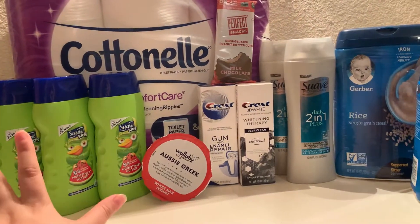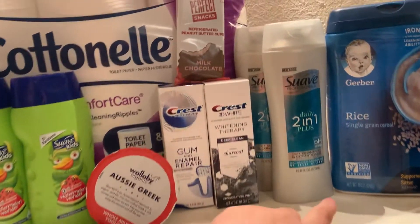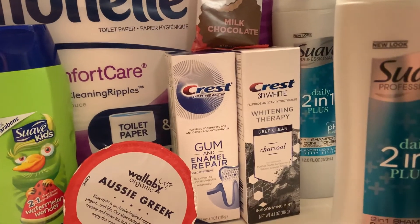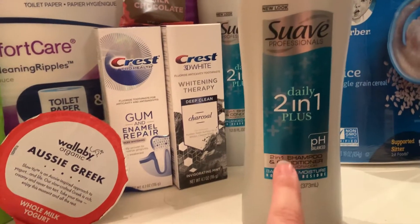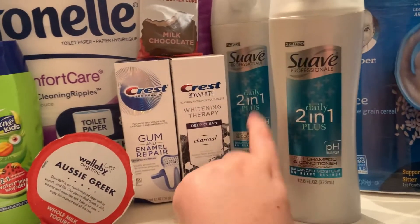The rest of my HEB haul is in my HEB couponing video, which is my previous video if you want to go check it out. This Suave Professionals 2-in-1 shampoo and conditioner is $1.98 each, or $3.96 for both. There is a $1.50 off two yellow coupon at HEB this week, and then $1 cash back offers from Ibotta — so you get $1 back for both of them.